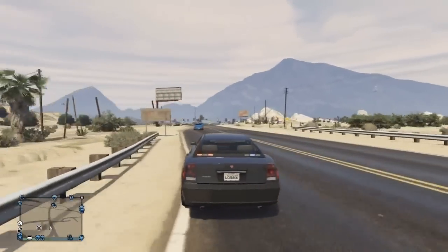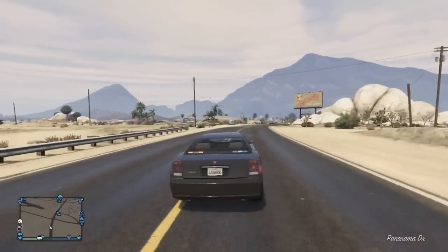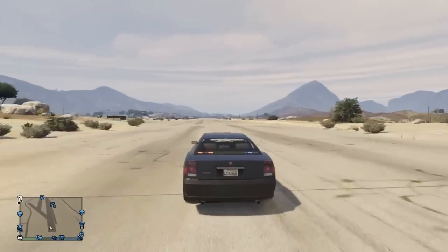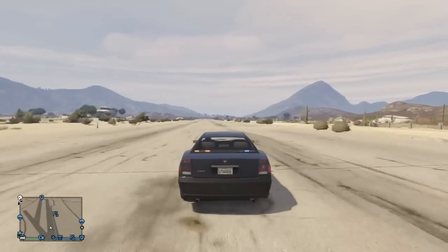I hope you guys enjoyed this video. I will be posting more different videos than just where-to-find guides, because I want to get you guys the best vehicles in GTA 5. If I do find more locations in GTA 5, I will make a video on it.